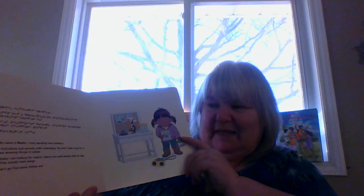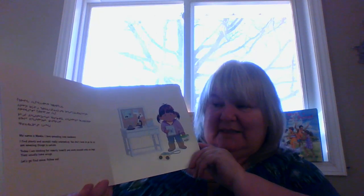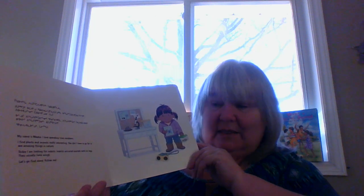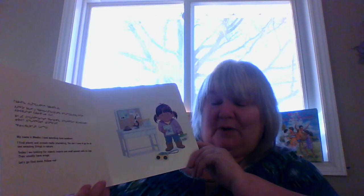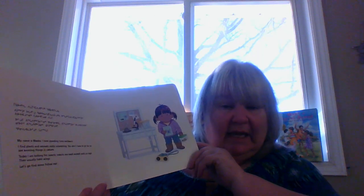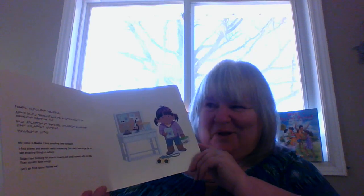My name is Mika, and I love spending time outdoors. I find plants and animals really interesting, and you don't have to go far to see amazing things in nature. Today I'm looking for insects. Insects are small animals with six legs, and they usually have wings. Let's go find some — follow me.